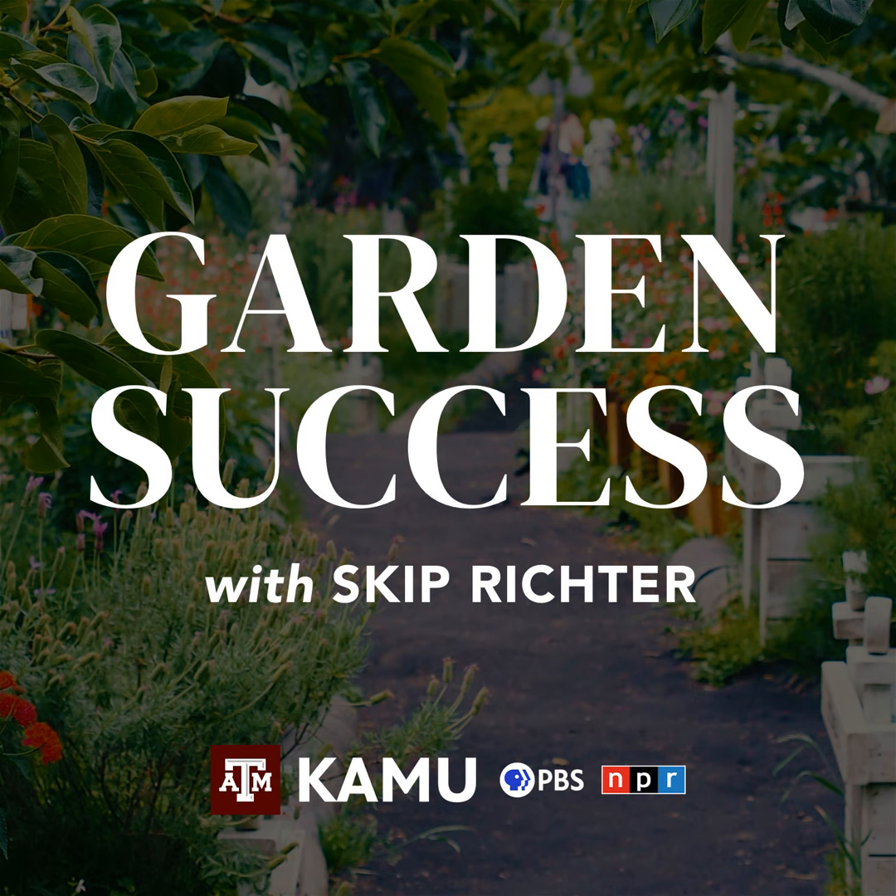Welcome to Garden Success with Skip Richter, the show designed to help you have a bountiful garden and a beautiful landscape. Call in now with your lawn and garden questions at 979-845-5689 or email your questions to gardensuccess@tamu.edu. And now, retired Texas A&M AgriLife Extension horticulturist Skip Richter.